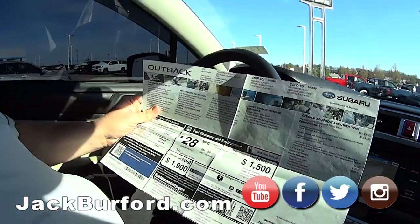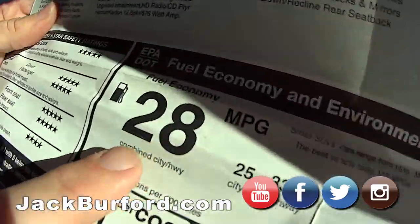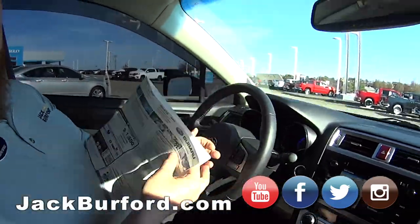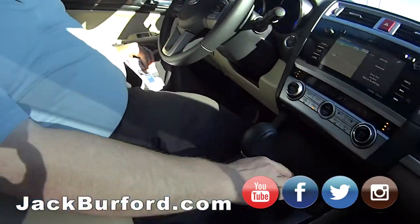You've got the original window sticker on it — 28 miles per gallon city, 33 highway. Wow! This is the Limited, so it's loaded up with everything: leather, heated seats, paddle shift — it's got everything you want in one.